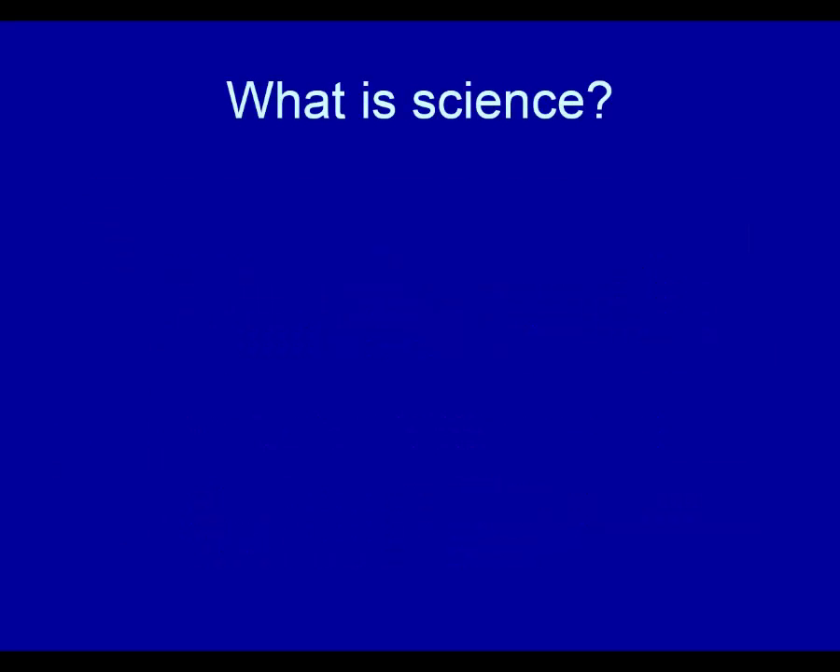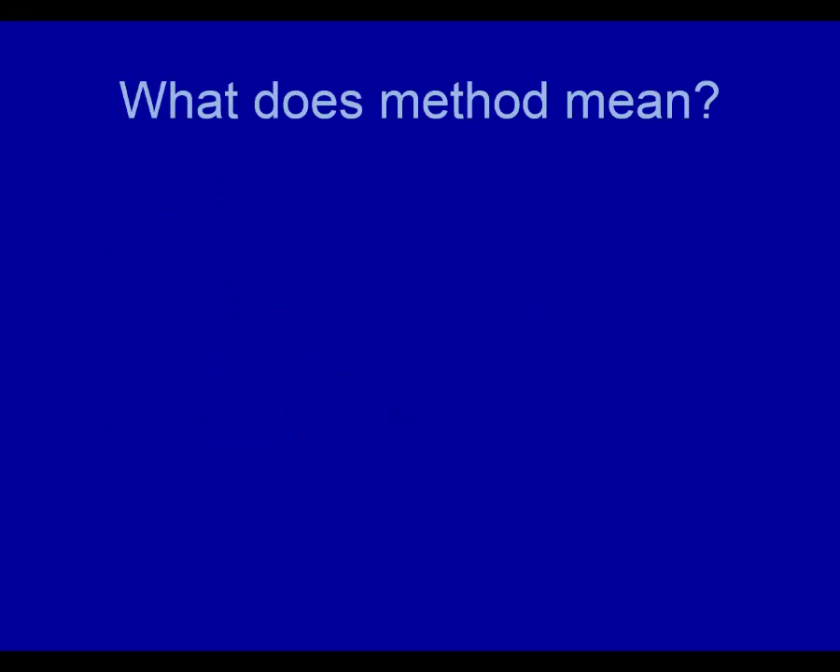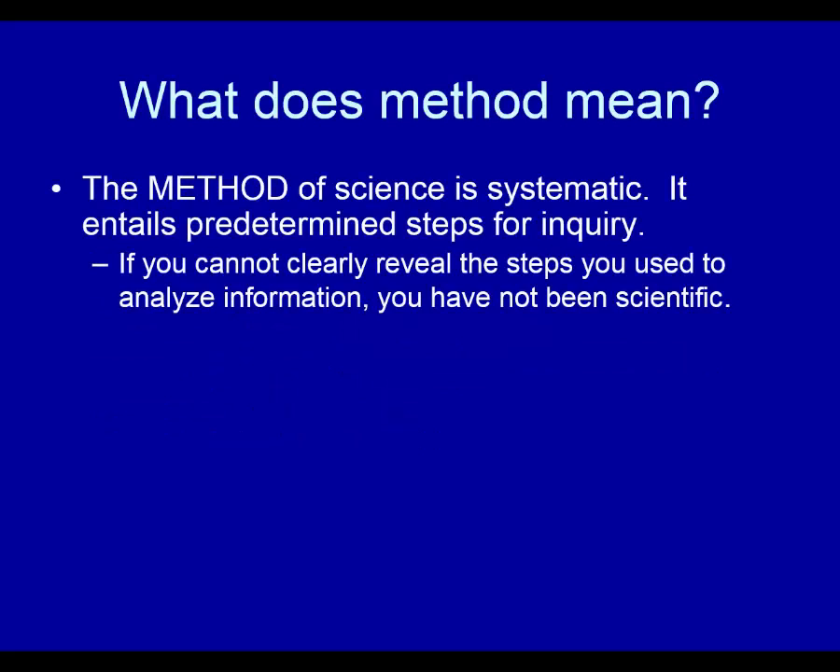Let's look now at the question of what is science, and what makes something scientific. Science is a method of acquiring knowledge through the logical analysis of observations guided by theory. The method of science is systematic — it entails predetermined steps of inquiry that you decide on before you start collecting information. If you cannot clearly reveal the steps you used to analyze information, you have not been scientific.